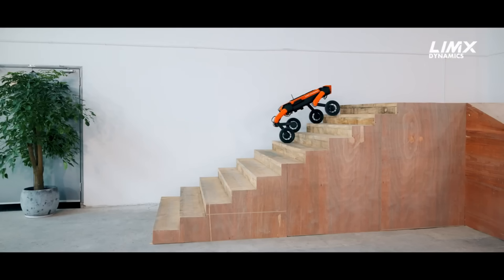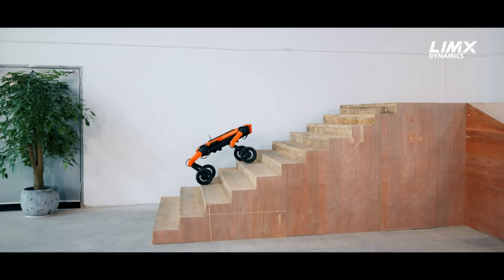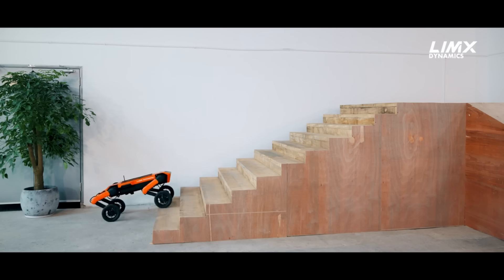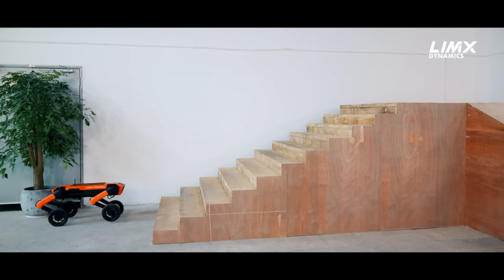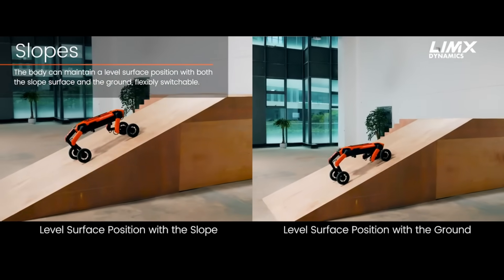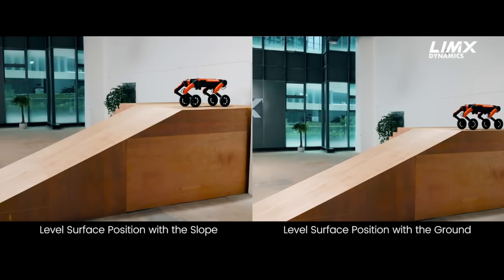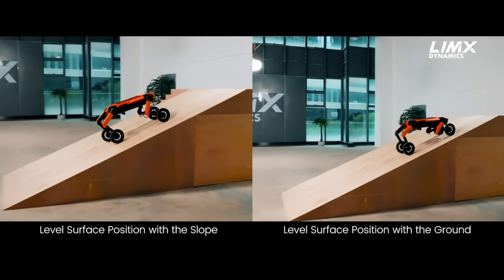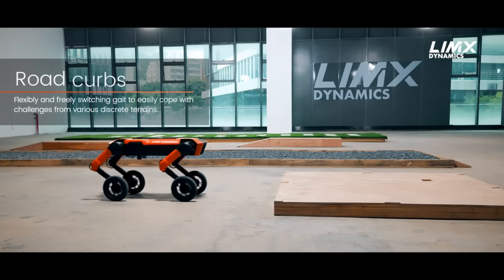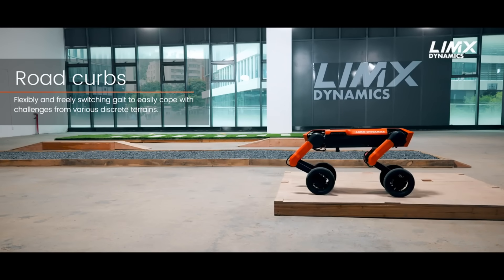Not only that, it's a sociable and entertaining companion who'll gladly play with you and follow your commands. A top Chinese legged robot manufacturer, LIM-X Dynamics, spent years perfecting the W1 through research and development. For such a flexible and smart robot, the W1 is a steal at its retail price of $199,999 — the pinnacle of all-terrain wheeled quadruped robots.